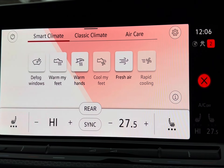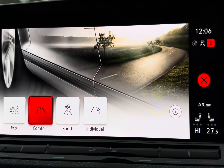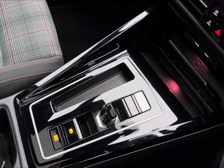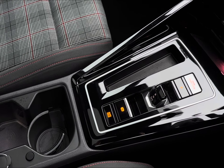For further advanced technology, you also have your smart climate including warming of your hands. You also have your drive profile selection including Eco, Comfort, and Sport for a more personalised and efficient driving experience. You even have a wireless charging pad to eliminate the hassle of any pesky wires, along with your cup holders and a small storage pocket.